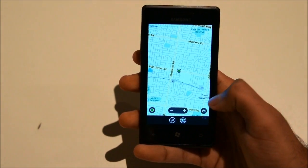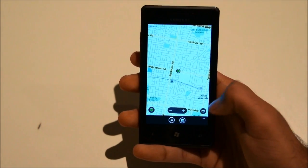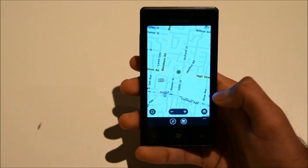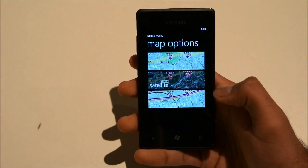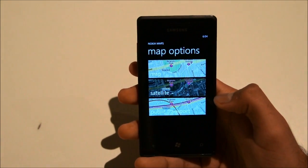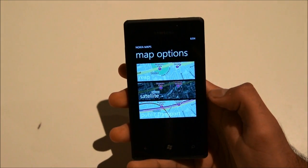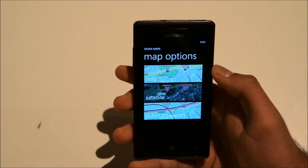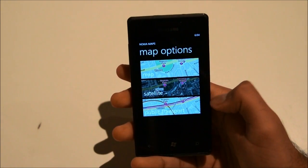Let's take a quick look at some of the options. It's a little bit weird right now because it's just been ported — it'll be a little slow, it's not the official version. When the official version comes out from Nokia, it'll definitely be a lot better. As you can see, there are three different map options: map, satellite, and public transport.